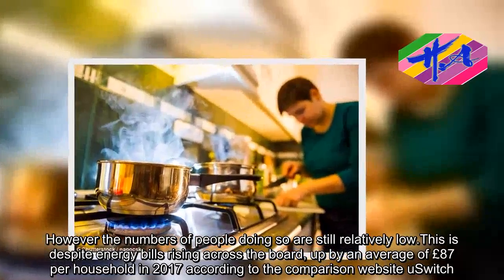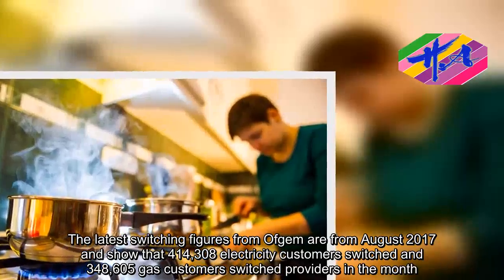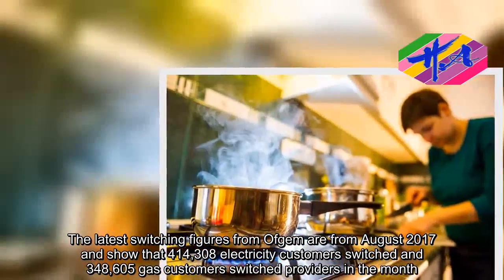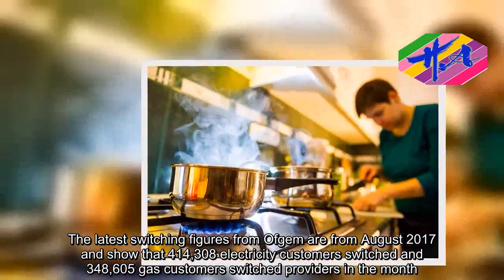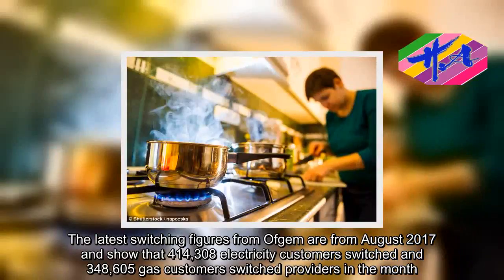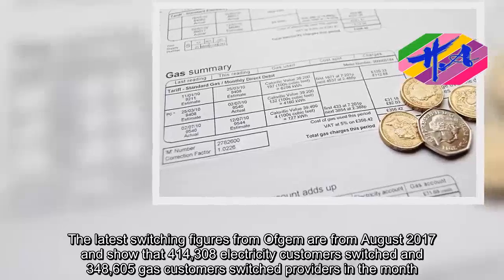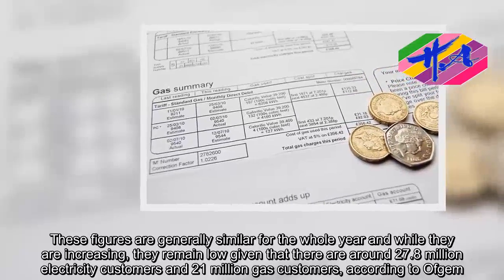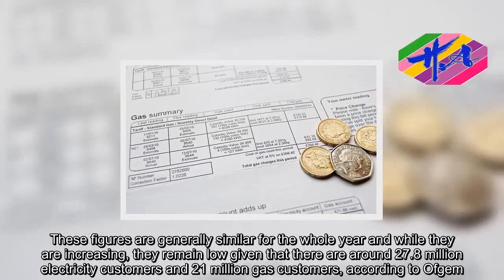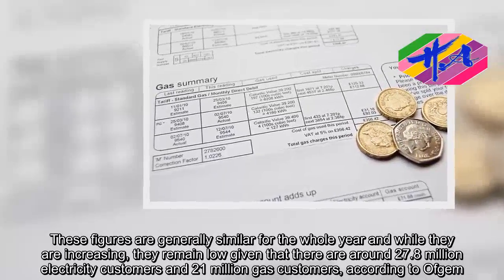The latest switching figures from Ofgem are from August 2017 and show that 414,308 electricity customers and 348,605 gas customers switched providers in the month. These figures are generally similar for the whole year and, while they are increasing, they remain low given that there are around 27.8 million electricity customers and 21 million gas customers, according to Ofgem.